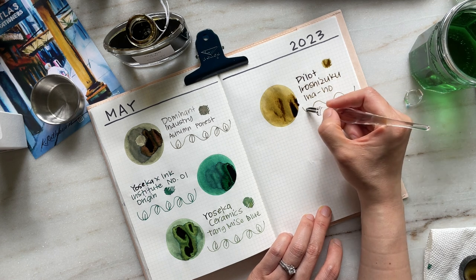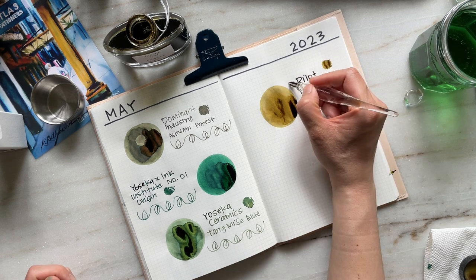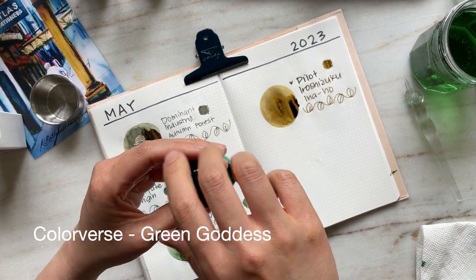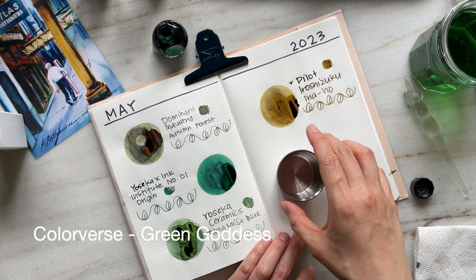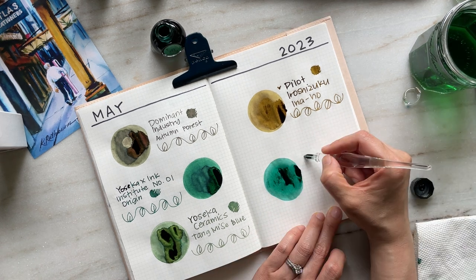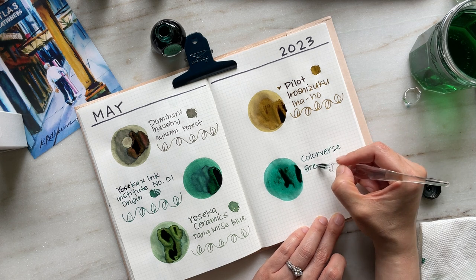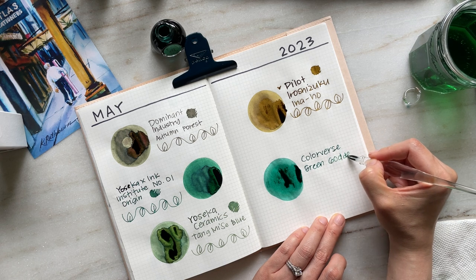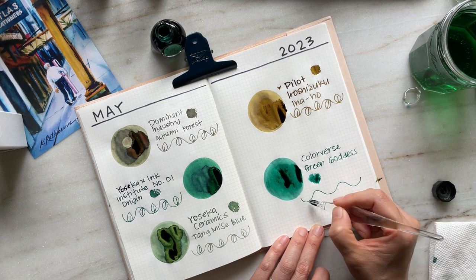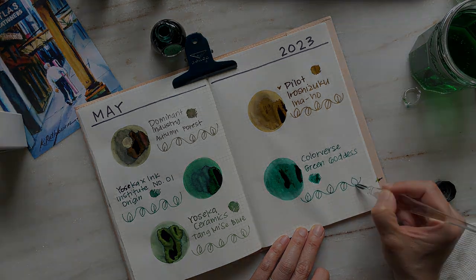Some great alternatives could be Ferris Wheel Press's Goose Poupon or Kobe Ink's Shinkai Chi Gold. The last ink is Colorverse Green Goddess, which I got from Atlas Stationers during a promotion on all Colorverse inks. I chose this color because I didn't have any jewel-toned greens at the time. This ink behaves very similarly to Yoseka's Origin — there is a little red sheening, it's saturated, and they look very similar on the page.